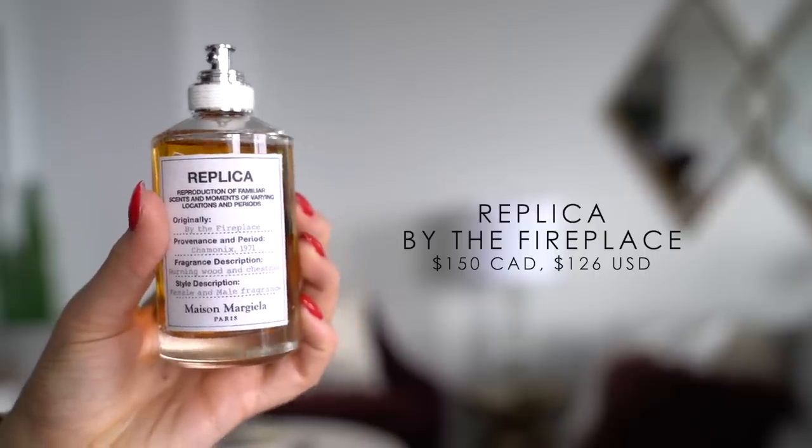Oh, and if you're wondering — I didn't win the challenge. I don't want to talk about it! Let's talk about fragrances. I'm typically drawn towards warmer scents — I like musky fragrances. This one is actually the same perfume that Alana mentioned in her video; we actually got it at the same event. This is Replica by the Fireplace, and what's really cool about Replica fragrances is that they try to replicate different moments in time. It says their scents are a reproduction of familiar scents and moments of varying locations and periods. This one smells like burning wood and chestnut, which I would completely agree with. What I love most about this perfume is that it's the one my mom wears, so whenever I wear it, it reminds me of her and I find it very comforting. If you like warm scents, I would definitely recommend sniffing it next time you're at Sephora.